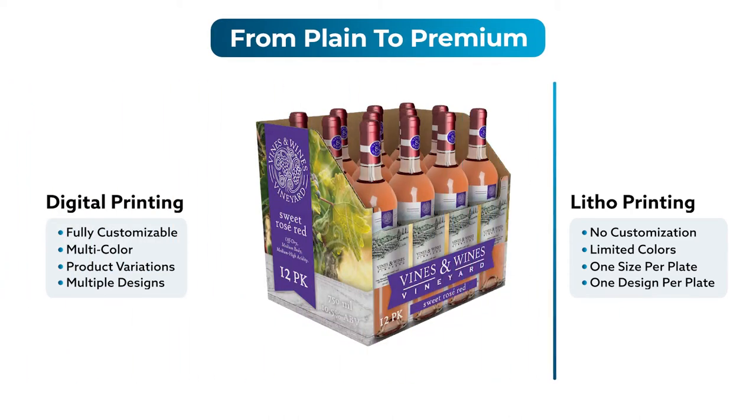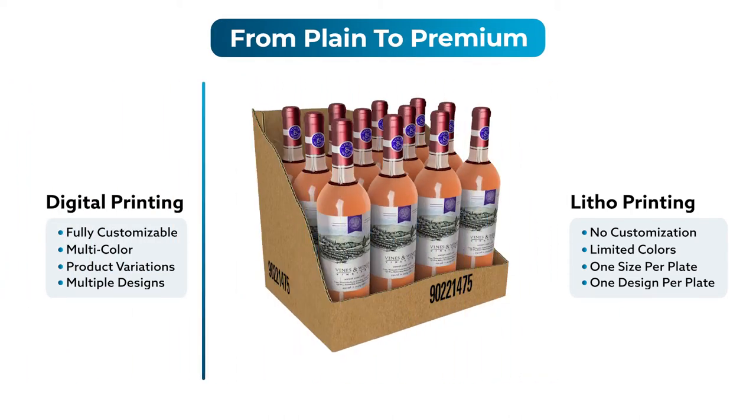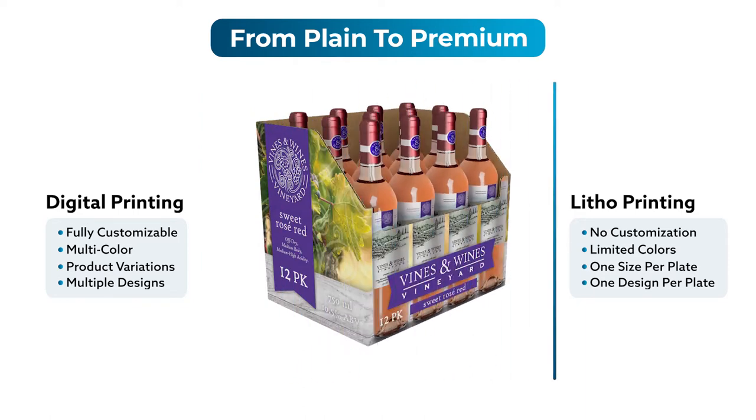At Bennett, we help our customers go from plain to premium by upgrading their packaging with our digital printers. Say goodbye to Litho, and hello to the future.